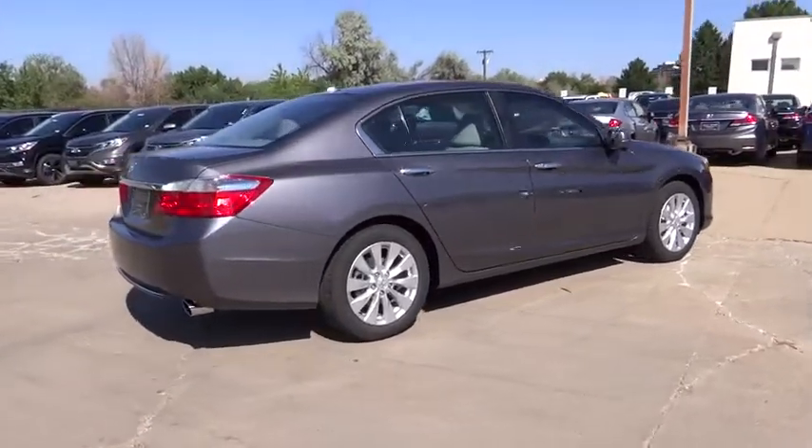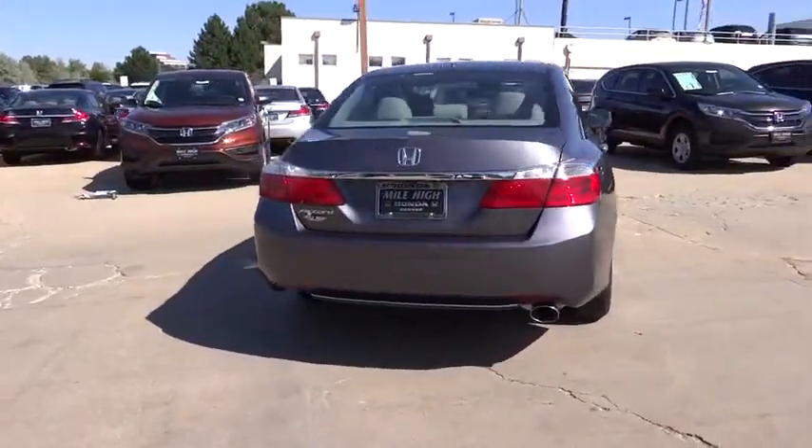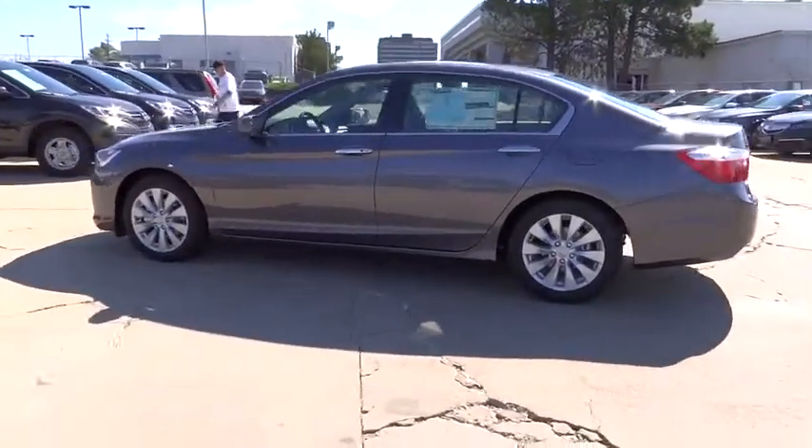Traction control, power passenger seat, dual airbags, leather-wrapped steering wheel, air conditioning, front alloy wheels, power steering, four-wheel disc brakes, fog lights, heated front seats.